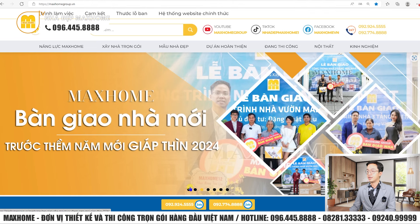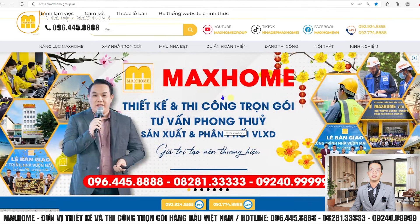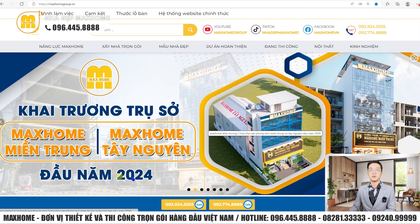Mark Home là công ty chuyên về thiết kế và thi công trọn gói nhà ở trên khắp tỉnh thành đất nước Việt Nam. Hotline của chúng tôi là 096-445-8888, 08-281-33333, 09-240-9999. Hiện tại chúng tôi đã có trụ sở trên cả 3 miền: Miền Bắc tại 180 Vạn Phúc, Hà Đông, Hà Nội; Miền Trung tại 28 Hà Hoàng, TP. Hà Tĩnh; Miền Nam tại 162-164 Cộng Hòa, phường 12, quận Tân Bình, TP. HCM.